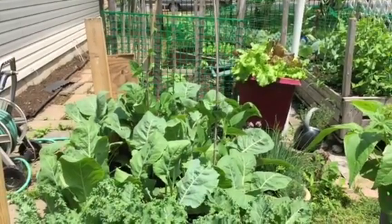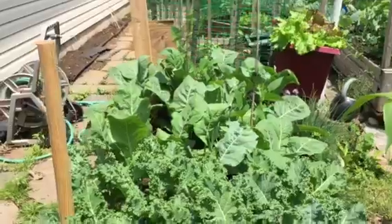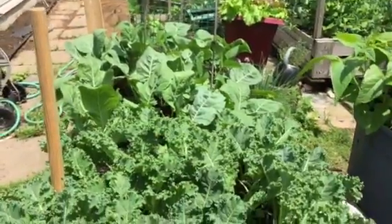Hi, it's May 28th and this is another Tri-Craftual video. Welcome to Johnson Gardens.